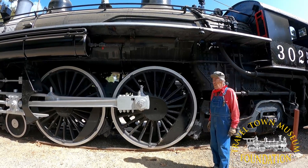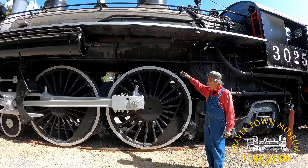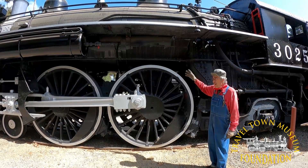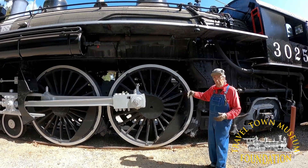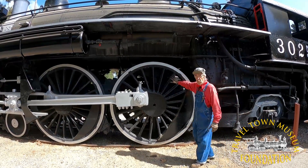Uncle Vince here at Travel Town. A lot of people ask me, hey, Uncle Vince, why are these wheels so tall? Well, back in the day of steam locomotives, they didn't have gears that they could shift to go faster. So the way they made locomotives with a faster top speed was to put bigger wheels.